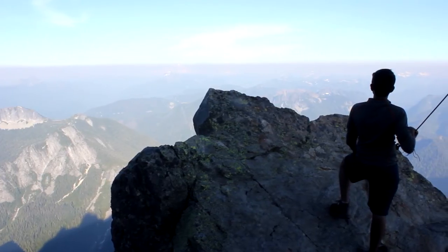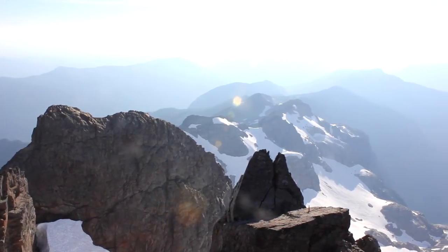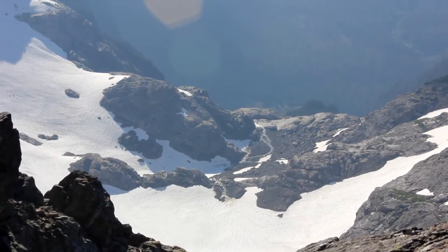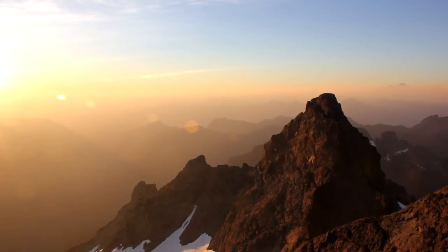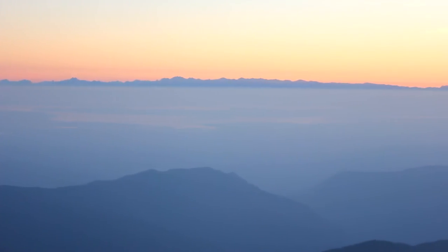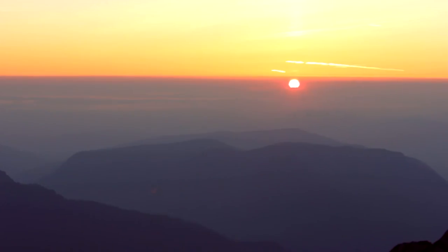On the east side of the lookout is a massive drop of 2,000 feet, while the west side more gently slopes down 1,000 feet. Sunsets are breathtaking. The Olympic Mountains stand wonderfully in the distance. There is simply nothing else that compares to Three Fingers Lookout.